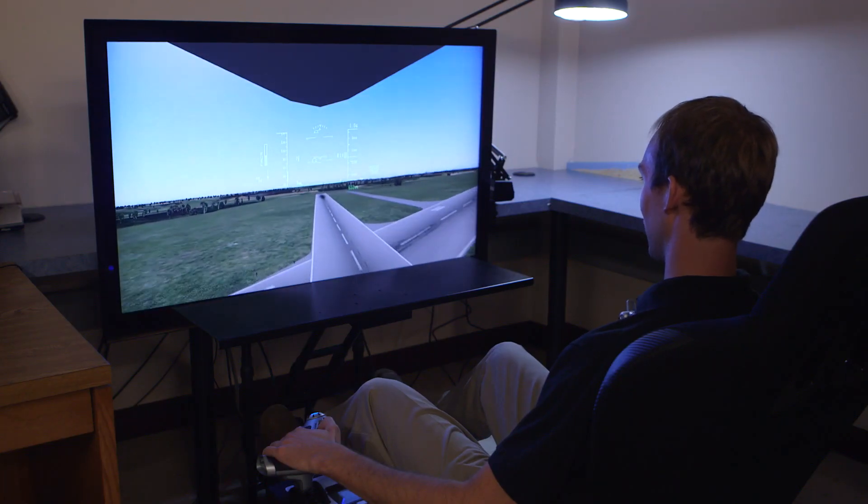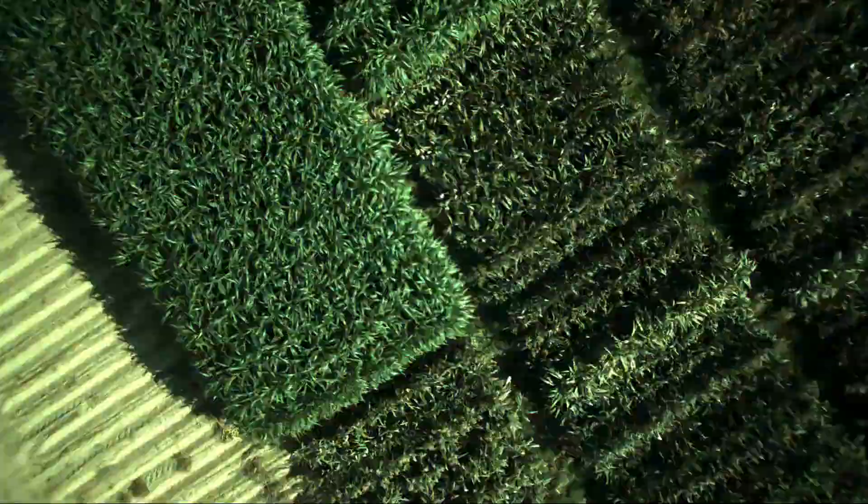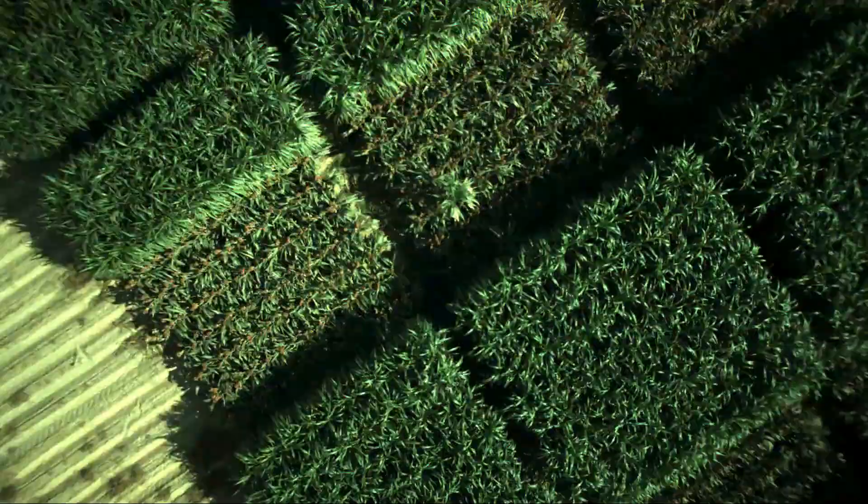The project also includes specialists in analytics and crop modeling. In ten years, we expect to be able to phenotype thousands of plants in field environments on any given day and couple that information with genetic data to create new and better varieties.